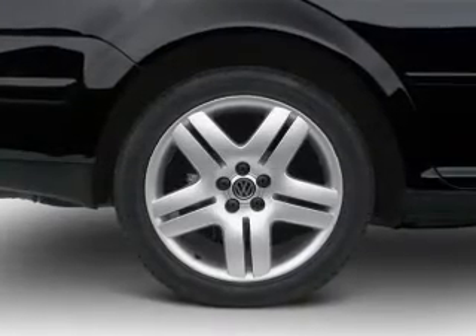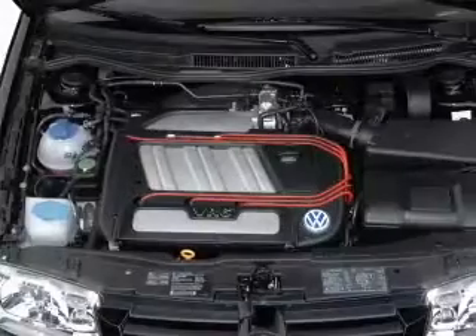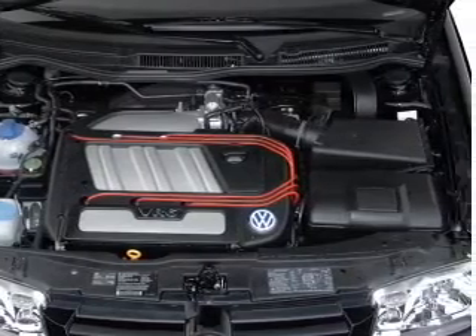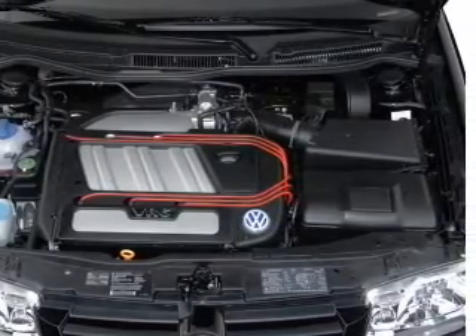Air conditioning, power door locks, power windows, power steering, cruise control, power mirrors, an alarm system, an AM-FM stereo, an adjustable tilt steering wheel.